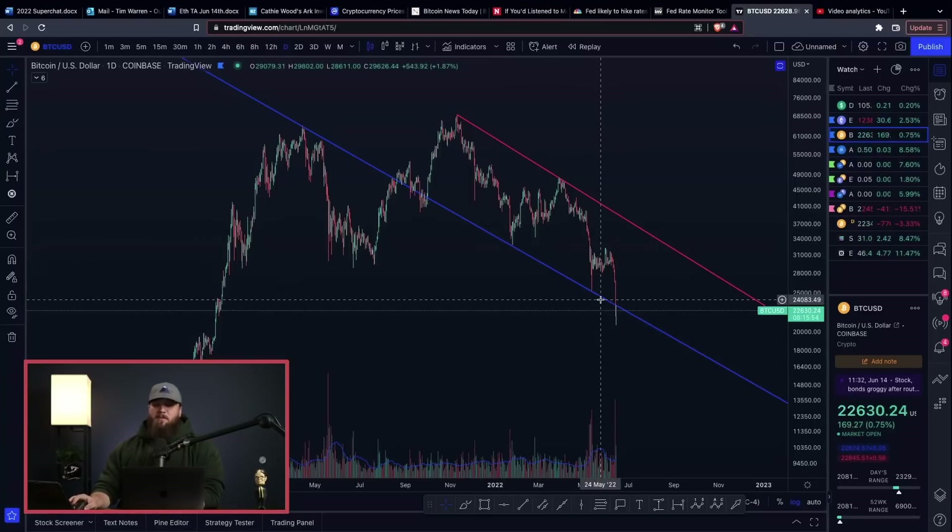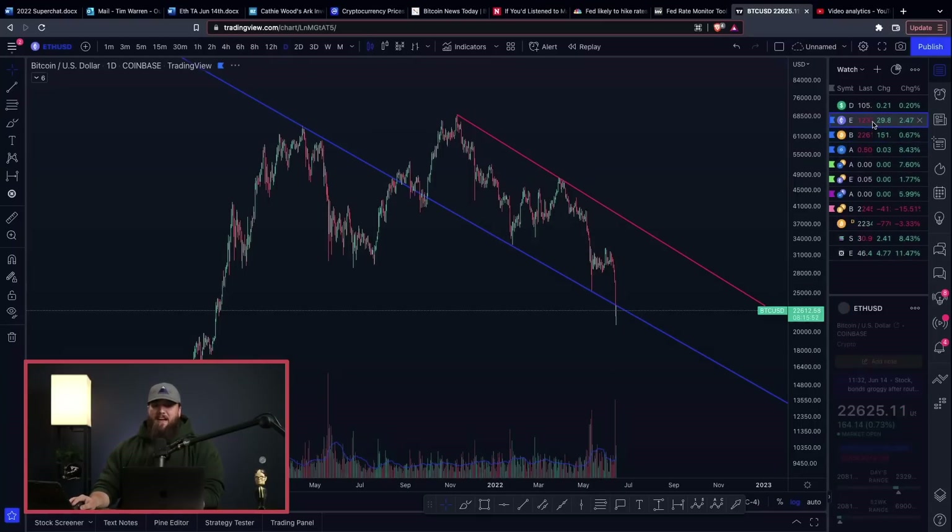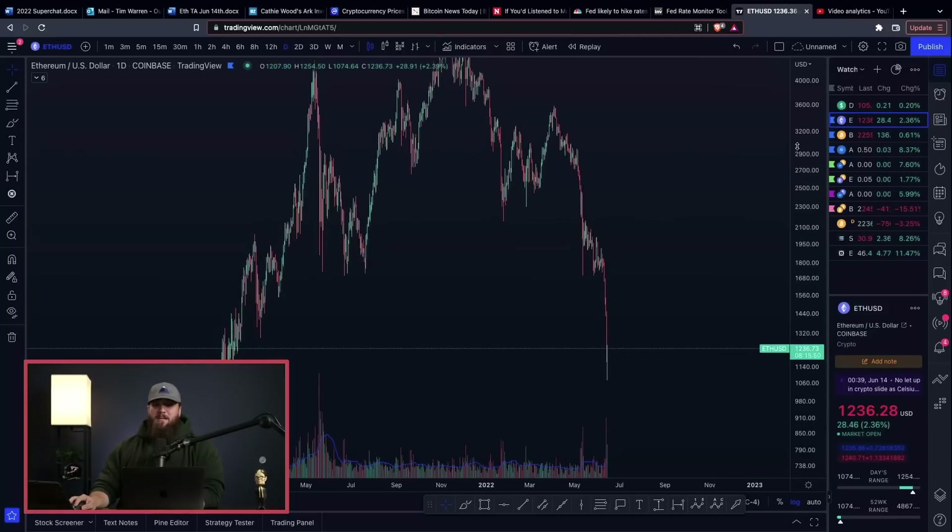Over the last seven days, Bitcoin has been dropping, but do you know what's been dropping even faster? Ethereum. We're going to jump into the technicals on Ethereum and what could be happening next.